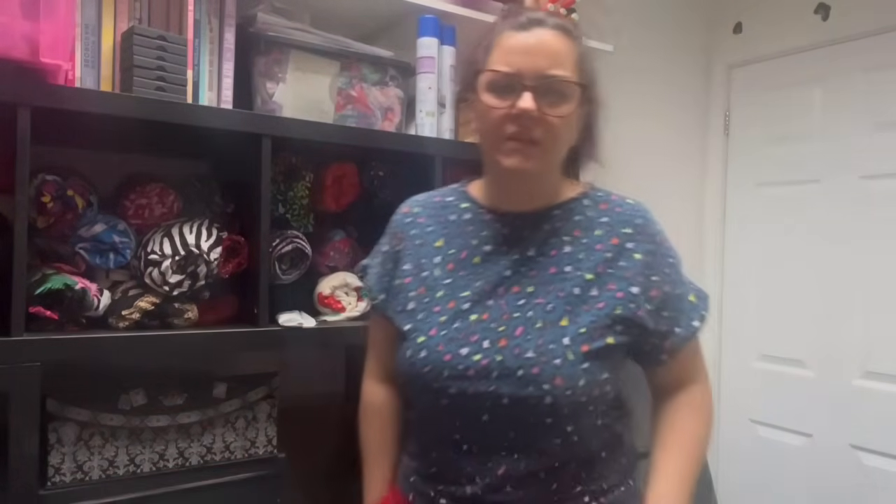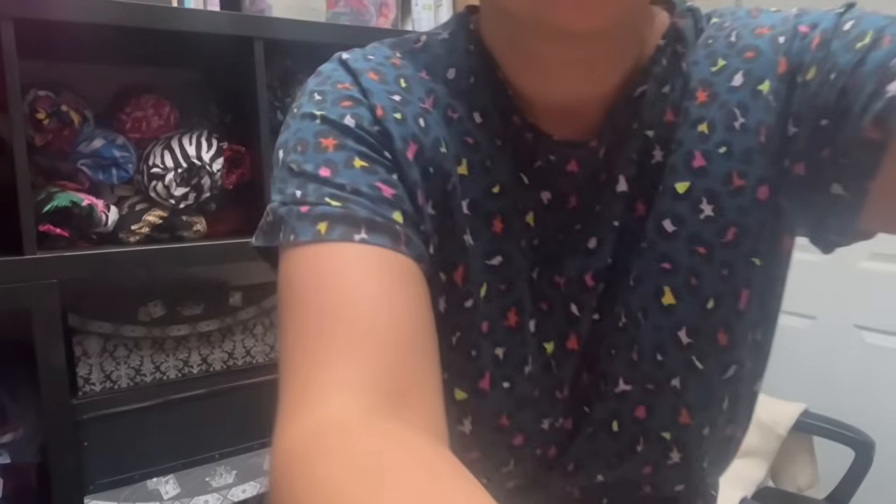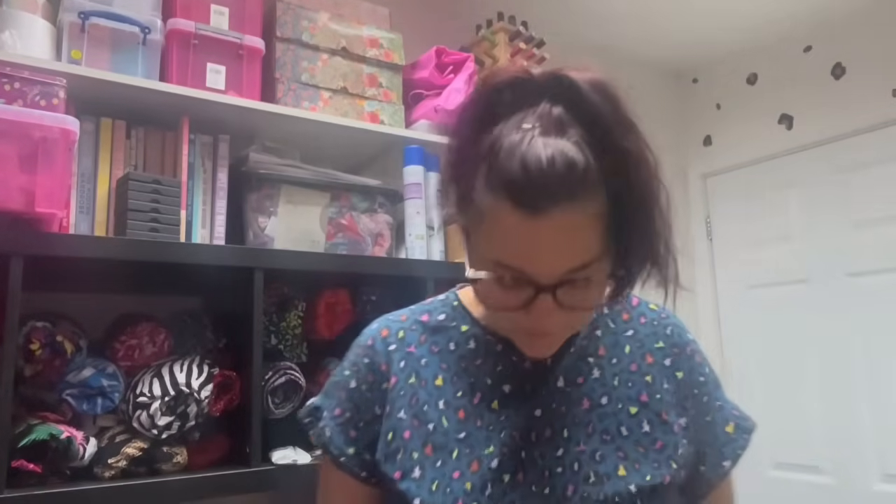I've got this from my swaps table and then I have my red Tilly and the Buttons Stellar joggers. Because these are like a double sweatshirting, it's made me realize how much I love my Stellar joggers and that I want to make some more — I only have these ones in rotation at the moment, so that's next on the list.